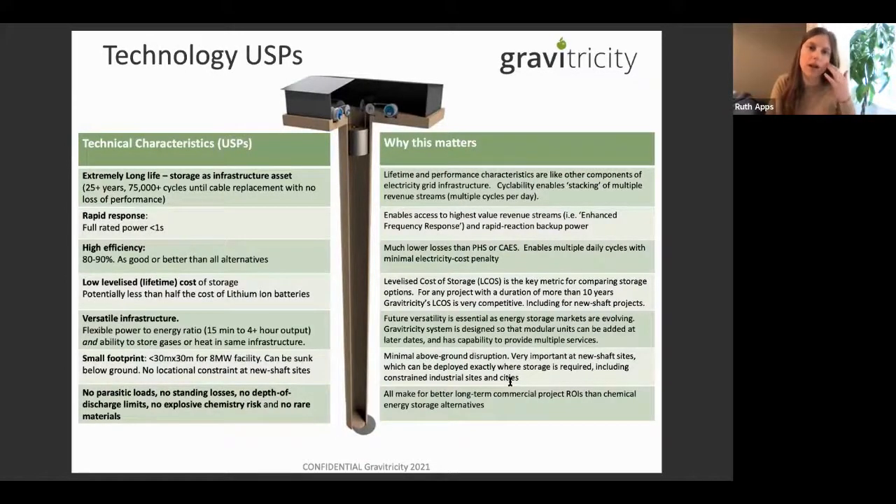What makes Gravitricity unique? We've designed our system to have an extremely long asset life — it's designed as a transmission network-level asset for at least 25 years of operation, and we can go across all scales. Lithium-ion has about seven years at the moment; we are 25-plus years, probably going up to 40 years with only minimal maintenance and no need to replace anything. We also don't have a discharge problem — you know how your phone doesn't charge properly over its life? That doesn't happen with a weight down a shaft.